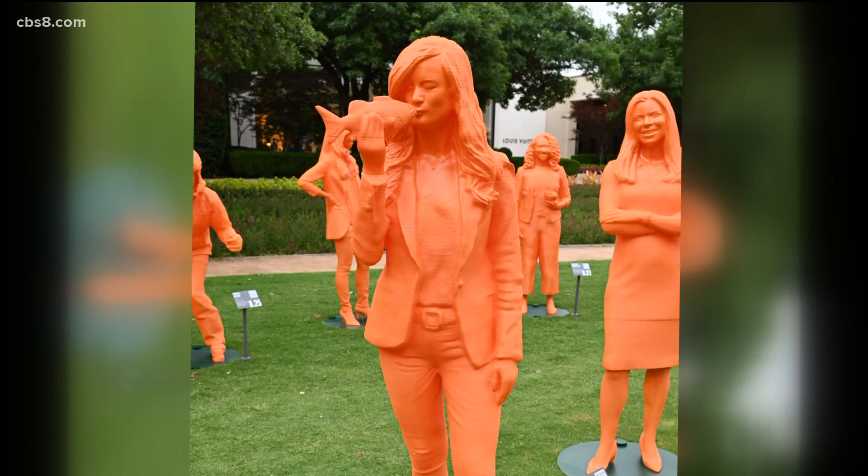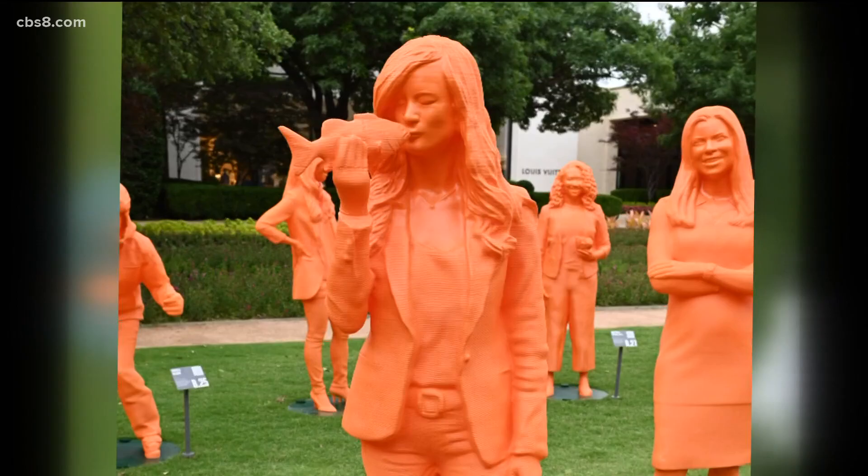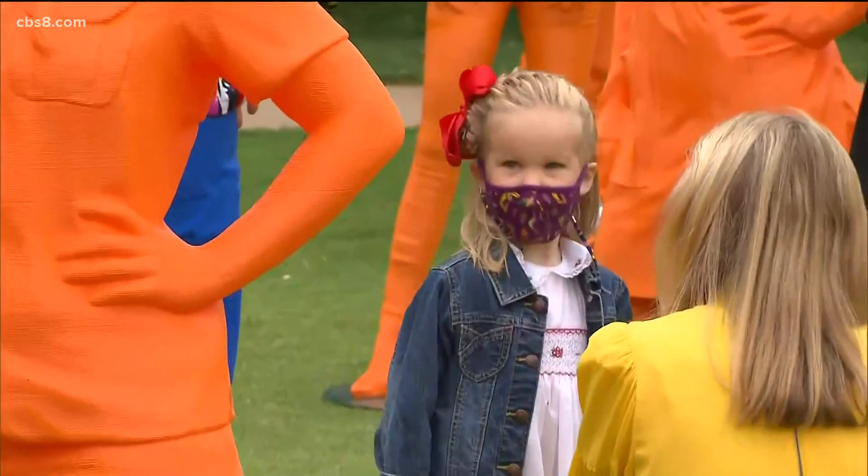The statue for oceanographer Amber Sparks shows her kissing a fish. "I can't wait to go to Dallas and see it in person," she said. The UC San Diego grad turned environmental consultant loves how her statue matches her hair — electric orange — and says she's been getting a lot of jokes from friends and family.